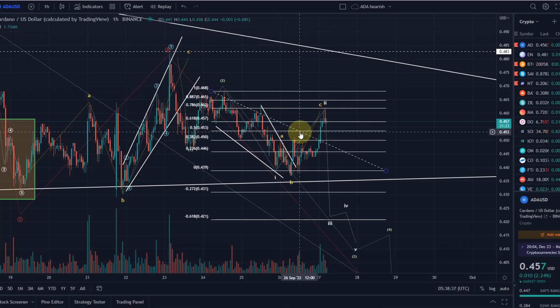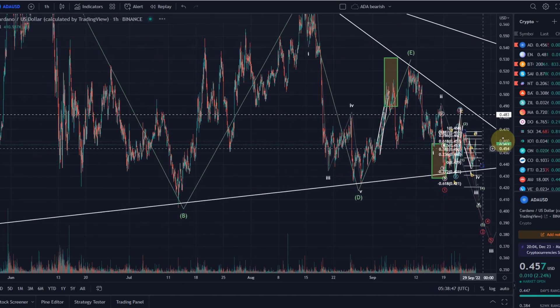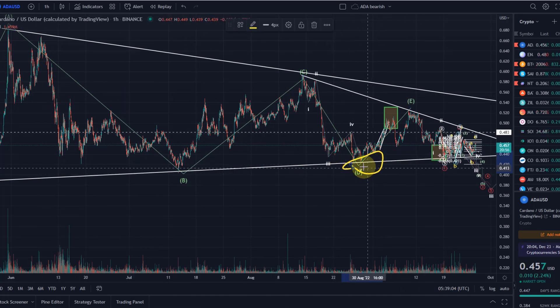ADA is still good for small accumulation, step by step DCA, but this can morph into anything really. We are in this range — you could see it as a large triangle that might be finished now — but we really haven't broken the ascending trend line to the downside. We haven't officially broken out of the triangle, which would only be confirmed if we broke below 42.4 cents.